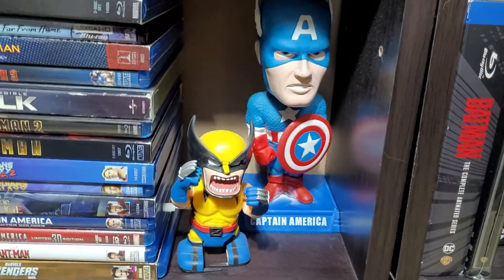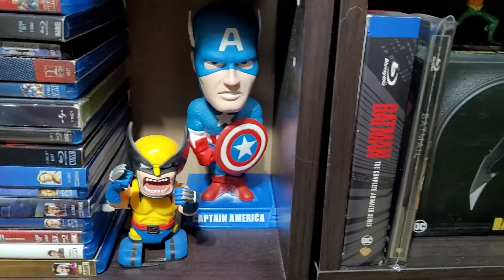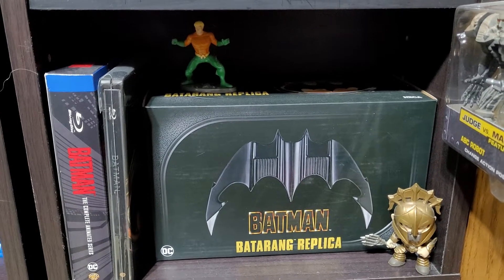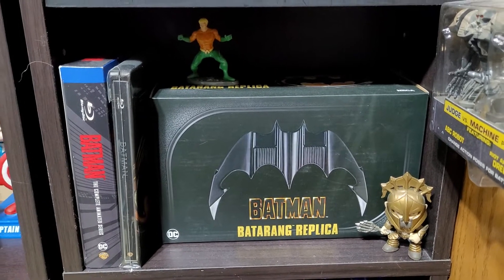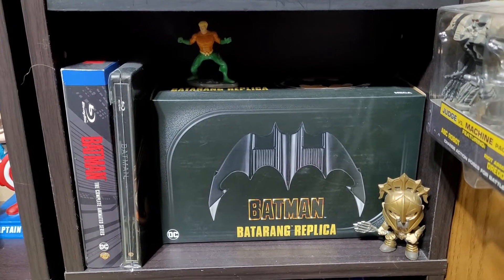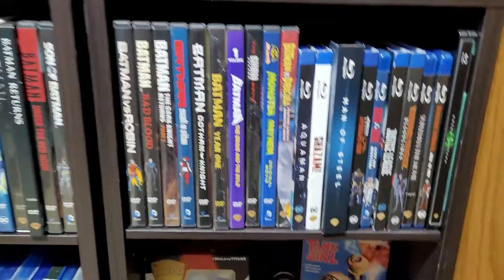Coming down, got a Wolverine and Captain America — Wolverine wacky, Captain America bobbles. I did get this Batman replica Batarang not too long ago. I actually like it in the box; it's very cheap — Neca didn't do any favors by making it that cheap, but if they didn't they'd probably have kids throwing it around and hurting each other. I also got a couple of Aquaman items.